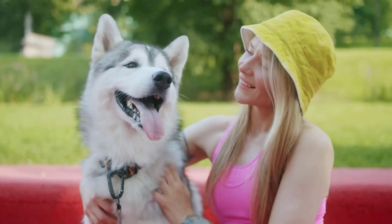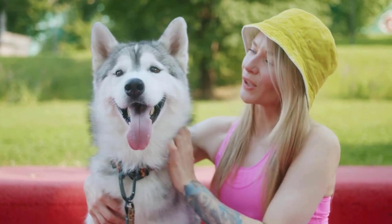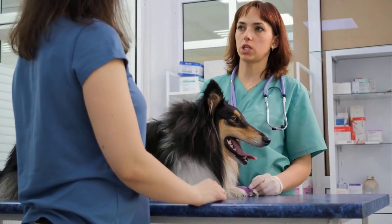With proper prevention, early detection, and appropriate veterinary care, the impact of these diseases can be minimized. Always seek prompt veterinary attention if any symptoms of tick-borne illnesses are observed.